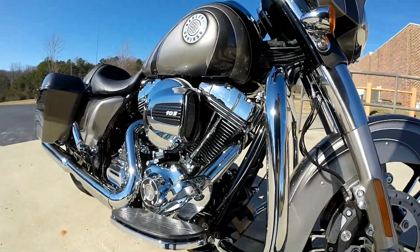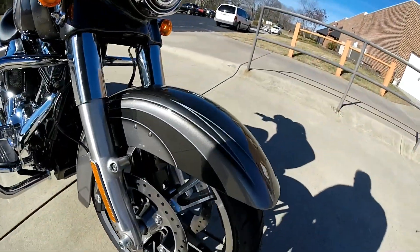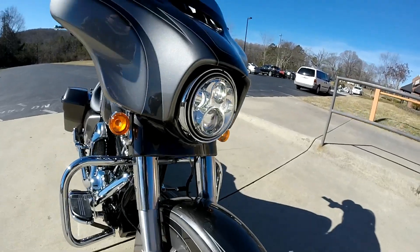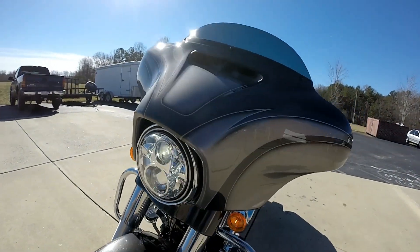103 cubic inch high output motor. Let's check out those lines — it's awesome. Split stream air vent. Daymaker LED headlight.